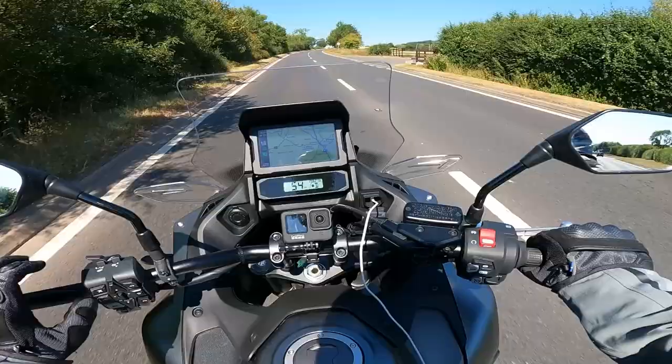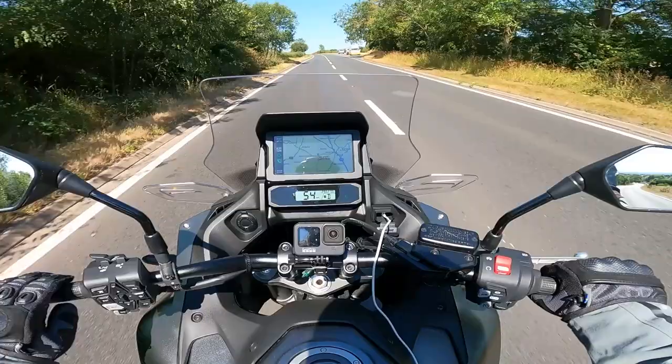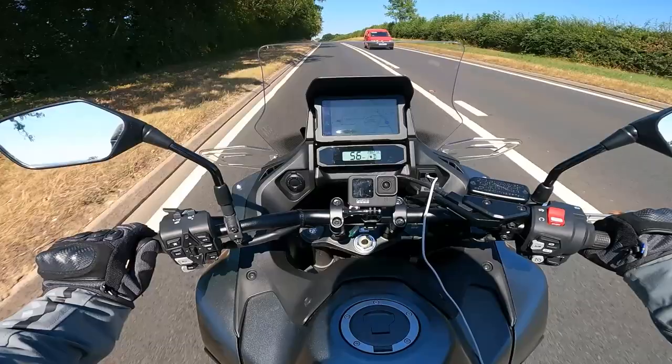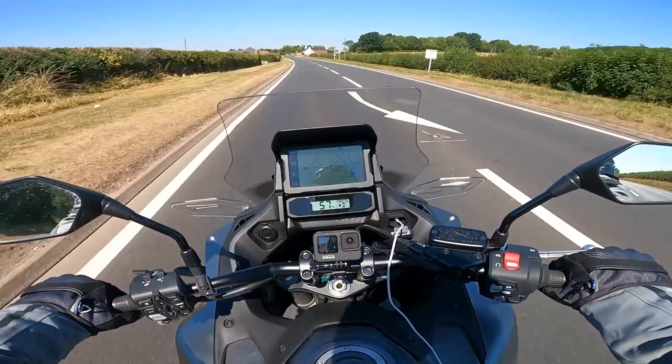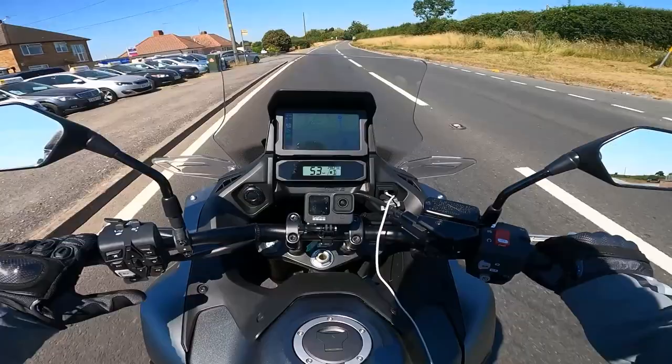There are many things that come as standard here which a lot of manufacturers would probably charge extra for. I'm talking about a five-way adjustable windscreen, a dual TFT and LCD display which I absolutely love, cruise control as standard, five-step heated grips as standard, a centre stand so you can adjust your chain when on tour, and most impressively a set of panniers with 65 litres of storage — completely standard.